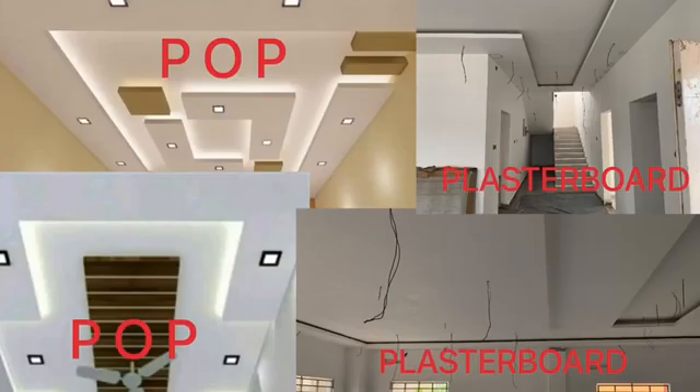For design and aesthetics, POP can take any pattern or complex design — complex designs are easily achievable with POP in your bedroom or living room. With plasterboard, achieving complex designs is possible but tends to be troublesome. A very skilled installer can achieve the desired design with plasterboard, but with POP it is much more easily attainable.